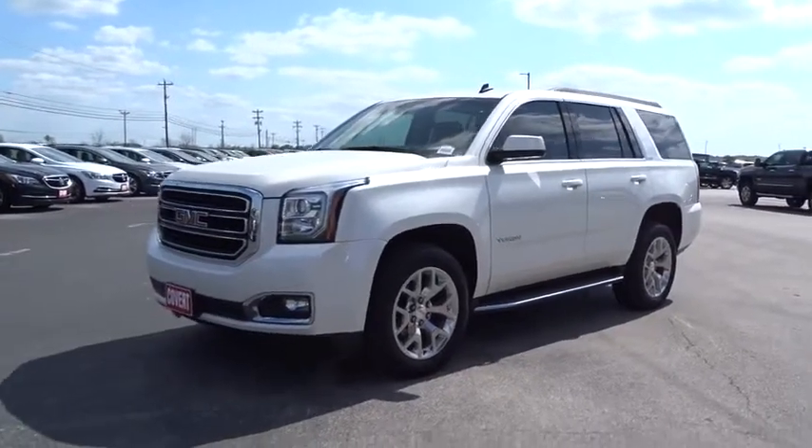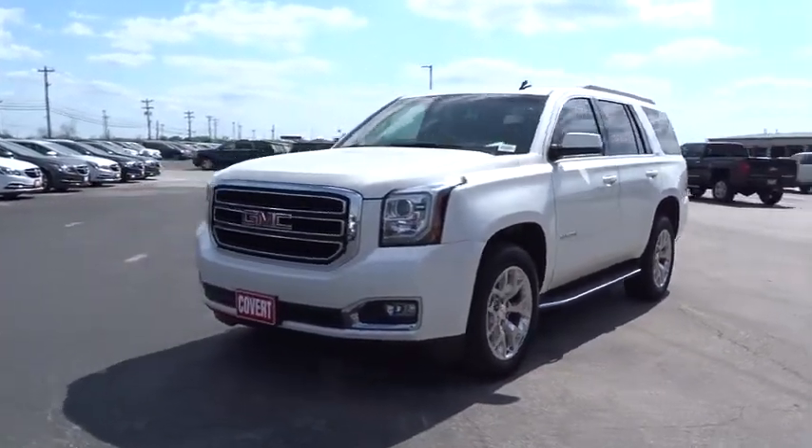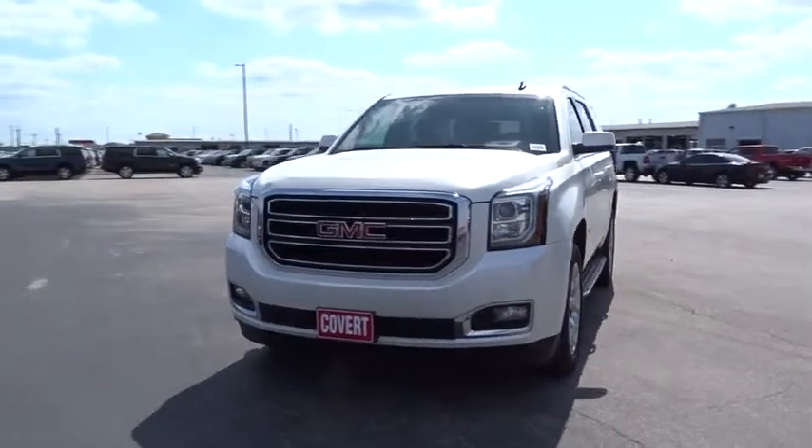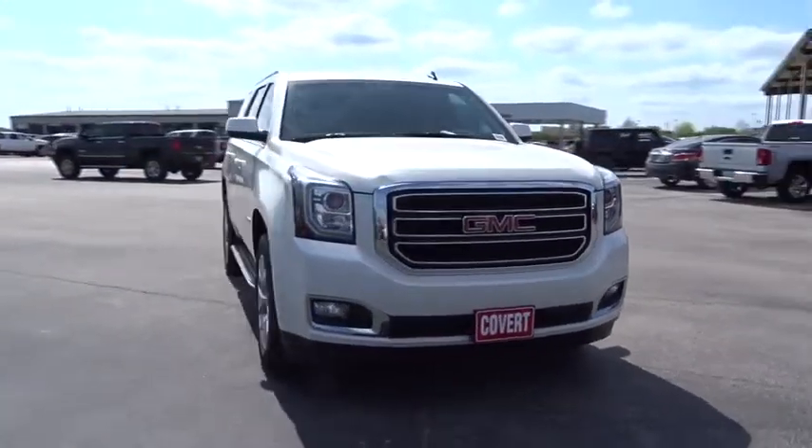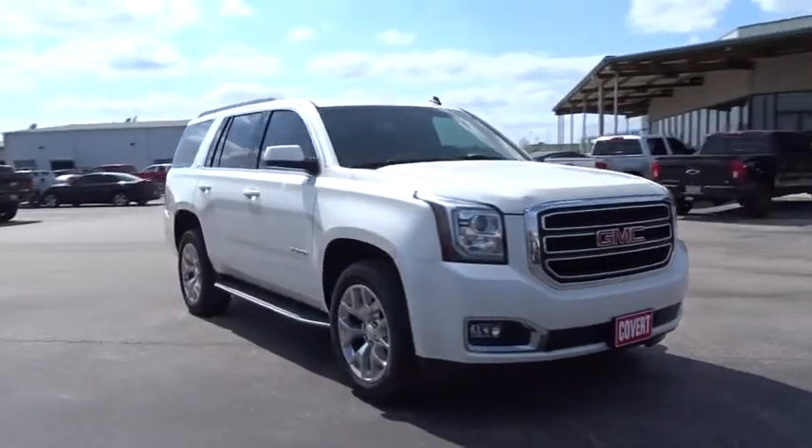The 2015 GMC Yukon. Peace of mind comes standard with GMC's 100,000-mile, five-year powertrain warranty and Yukon's five-star frontal crash test rating.